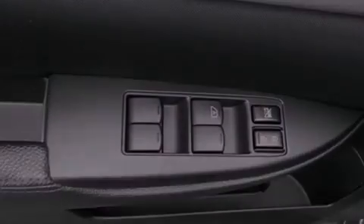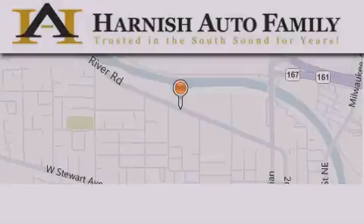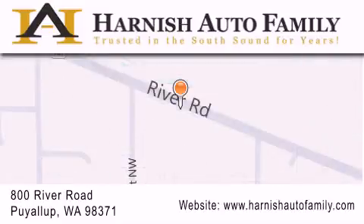Contact us today to schedule your opportunity to see this automobile in person. Harnish Auto Family is located at 800 River Road in Puyallup. Our goal is to exceed all of your expectations to ensure that you'll return for future visits.